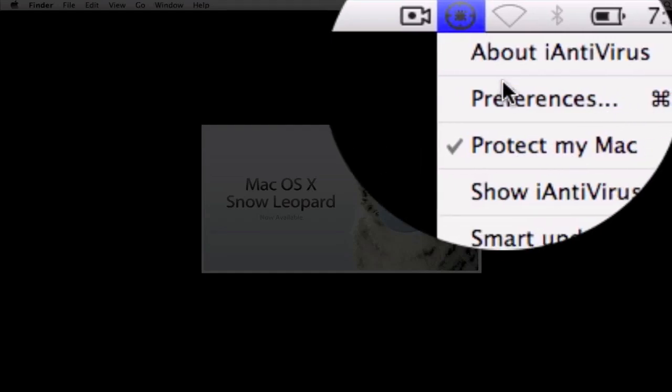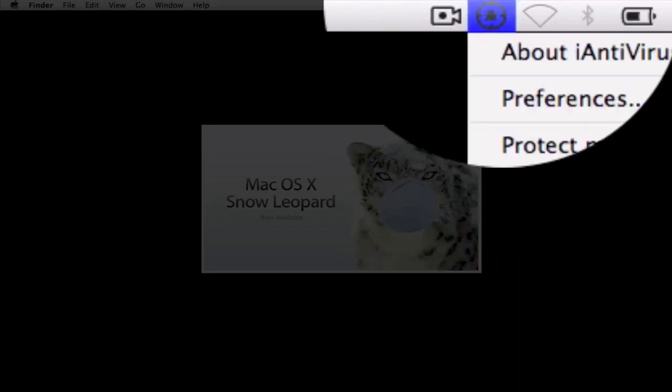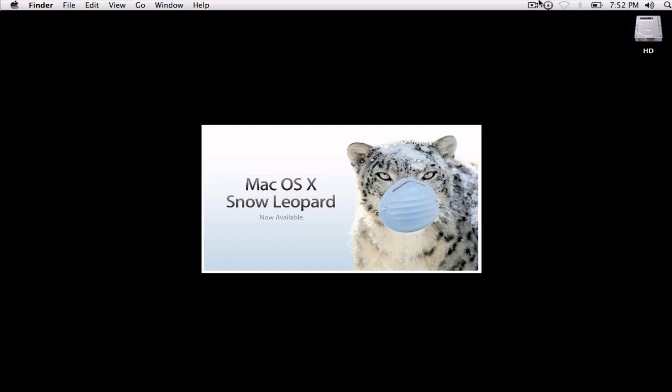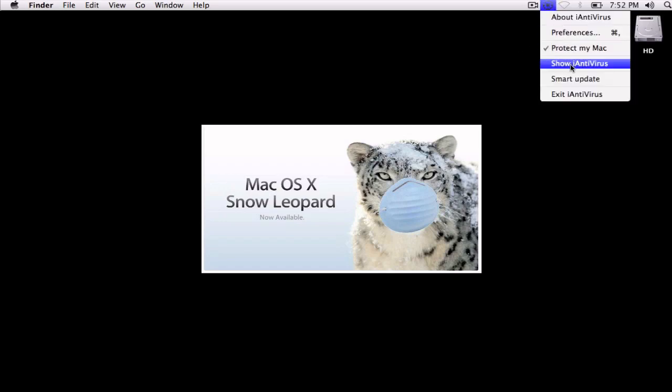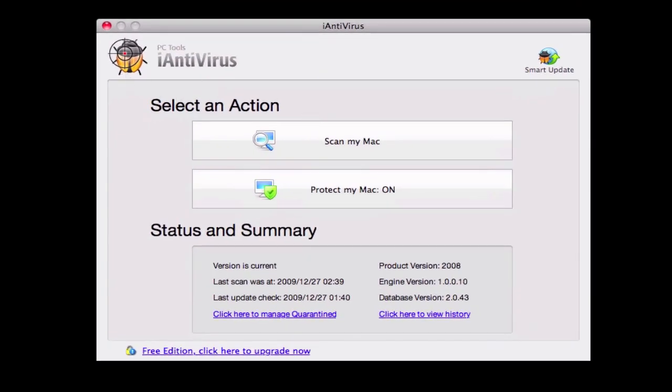Basically, this is about antivirus preferences — protect my Mac. If I click this off, then it will not protect it. So when I go to sites, it's not going to detect for malware or trojans, anything like that. If I go to show iAntivirus, this is pretty much what you get right here. You get 'Select an Action,' which includes 'Scan My Mac,' and then you have all the versions and things like that.